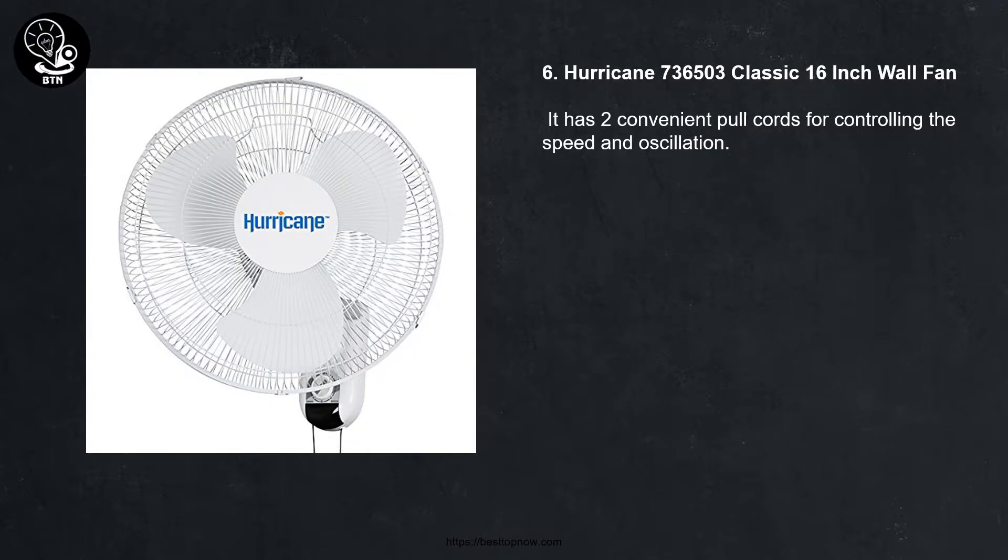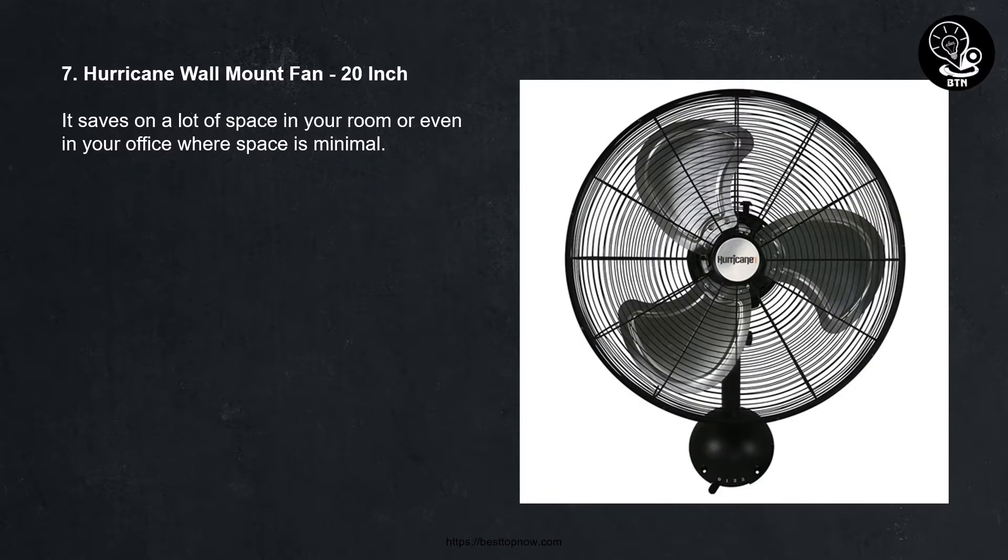6. Hurricane 700-36503 classic 16-inch wall fan. It has two convenient pull cords for controlling the speed and oscillation. 7. Hurricane wall mount fan, 20 inch. It saves on a lot of space in your room or even in your office where space is minimal.